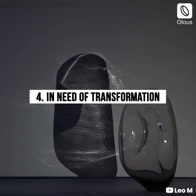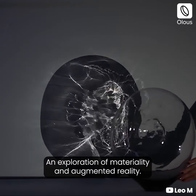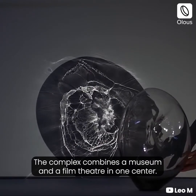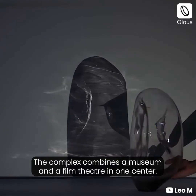In Need of Transformation. An exploration of materiality and augmented reality. The experiment explores materials that can transform the space around them, focusing on blown glass.